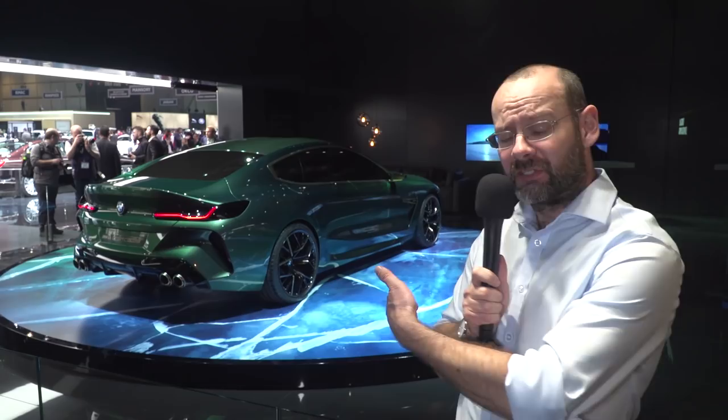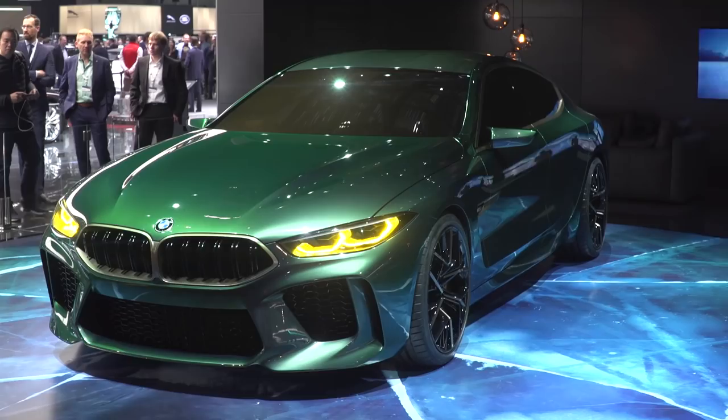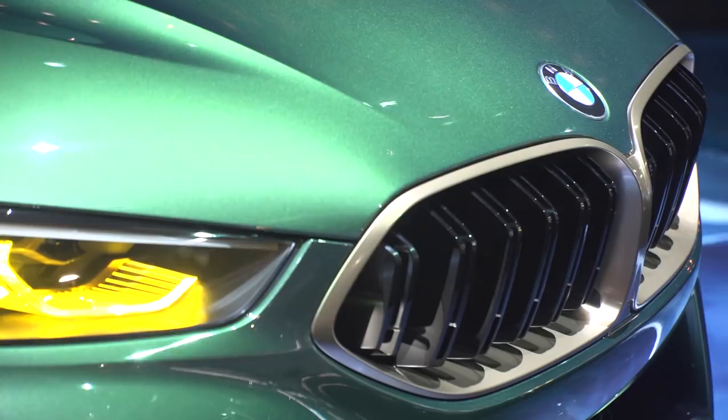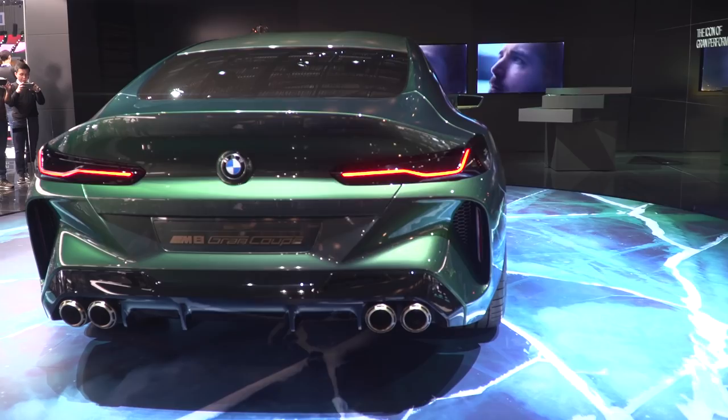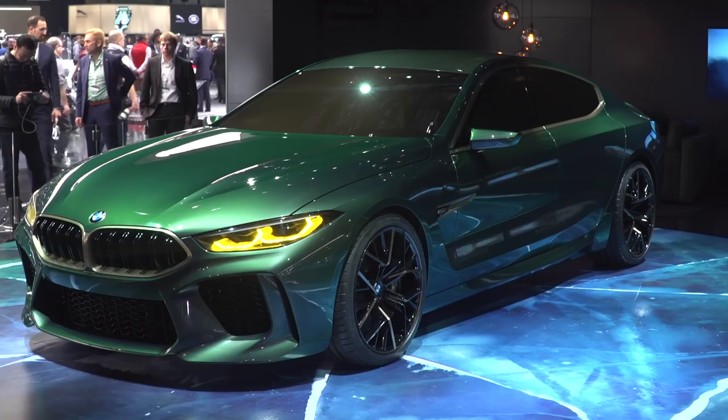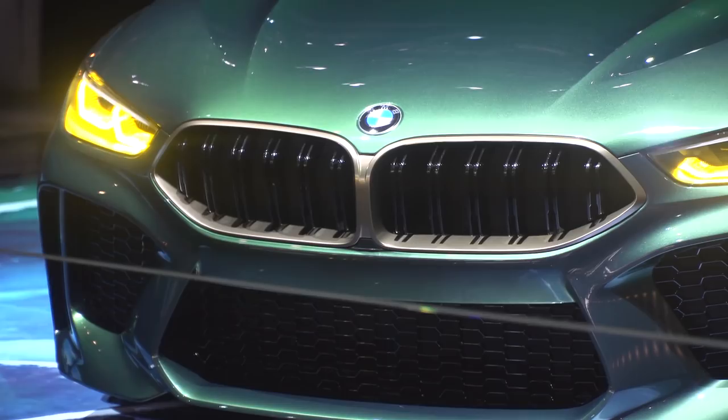BMW's 8 Series has not even been launched yet, and here we are getting more body styles. This is a four-seat coupe. There will also be a regular two-door coupe and a convertible. Engines on production cars will be the three-litre straight-six cylinder that BMW is pretty famous for, as well as its 4.4-litre V8, and even, I believe, the 6.6-litre twin-turbocharged V12. That's going to put the 8 Series into real competition with anything from a Bentley Continental GT to a 911 Turbo or Aston DB11. Prices could be anything from about £80,000 through to maybe £150,000.